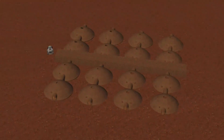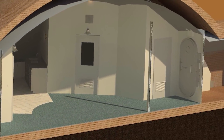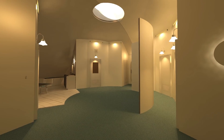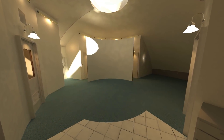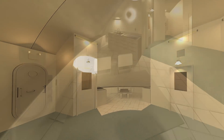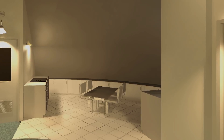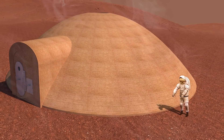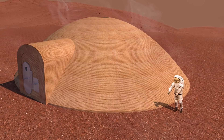Our vision of the Martian habitat combines effective structural engineering, the ability to build using Martian materials, an intuitive floor plan that creates private and public spaces while combining mechanical systems for efficient construction, and the ability to connect habitats to create a community on the planet's surface. We believe that future Martian expeditions can benefit from our design to complete NASA's mission — to explore the universe and search for life, and to inspire the next generation of explorers as only NASA can.